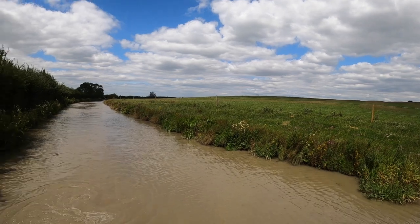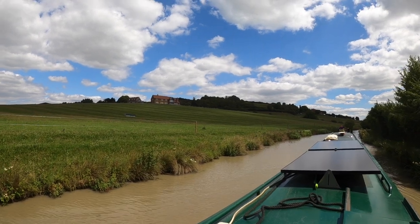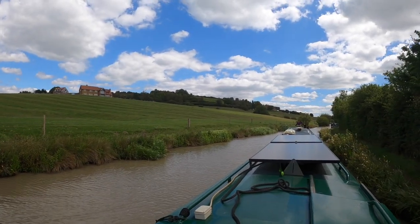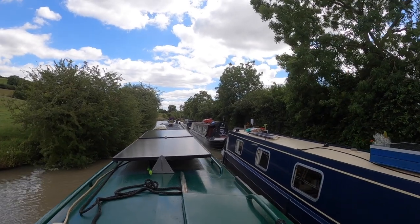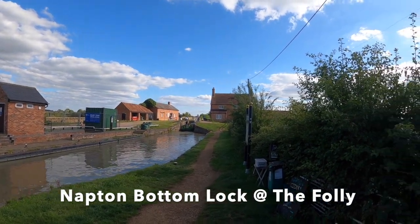Never seen that yet. I've actually gone right around the hill which is there, and we're just kind of circling right around it. I'm going to take the next decent mooring I can find — I think I spot one just up ahead. We moored just up from this lock in Napton.